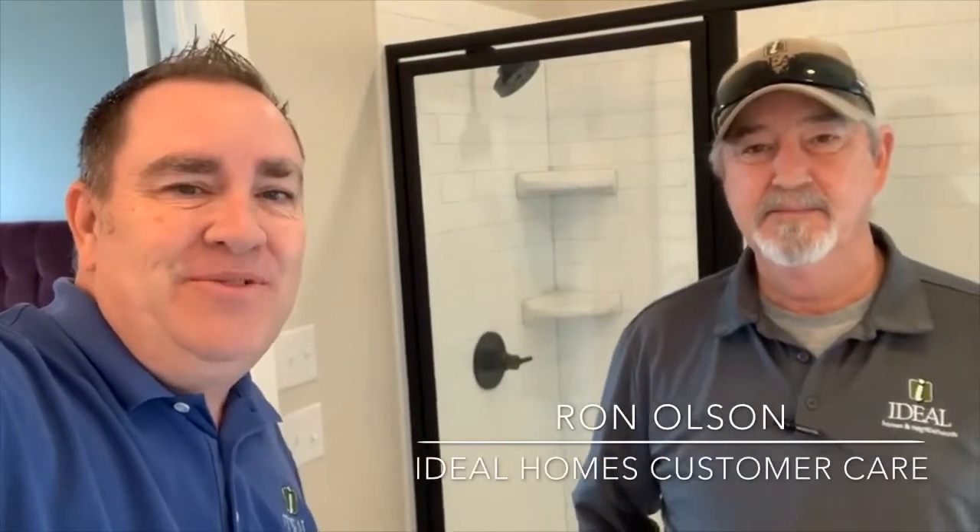Hey there, this is Ron Olson with Ideal Homes Customer Care and I am here with the man, the myth, the legend, Keith Thomas. He's one of our awesome field techs here at Ideal Homes and he takes care of adjustments and minor repairs, things like that.